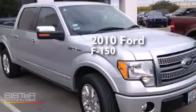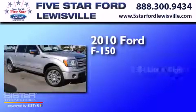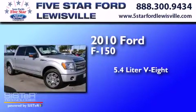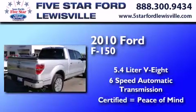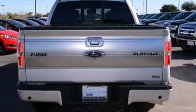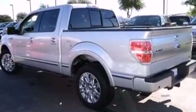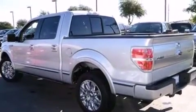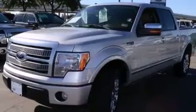This is a certified pre-owned 2010 Ford F-150. It features a 5.4-liter 8-cylinder engine and a 6-speed automatic transmission. Its top features include Bluetooth cell phone integration, a rear-view camera, power-adjustable driver pedals, speed-sensitive volume controls, a double wishbone independent front suspension, and traction control and stability control systems.